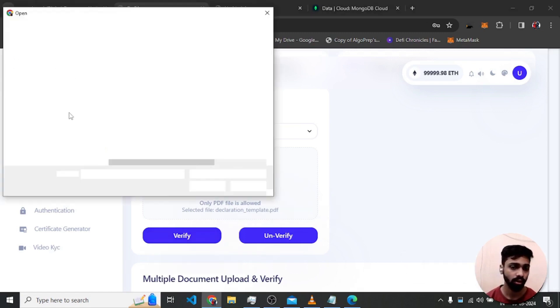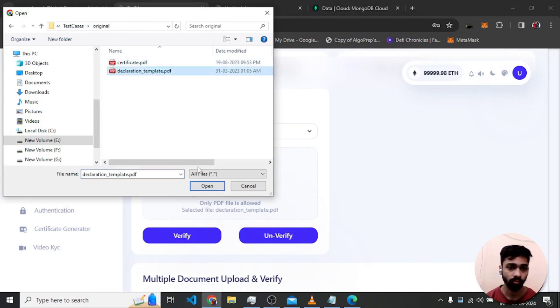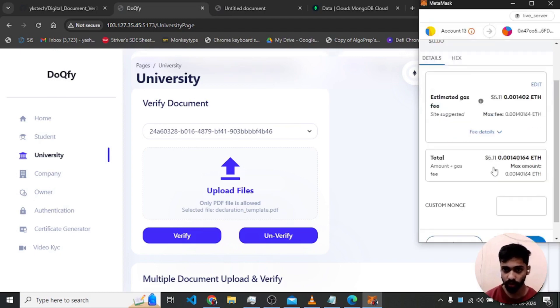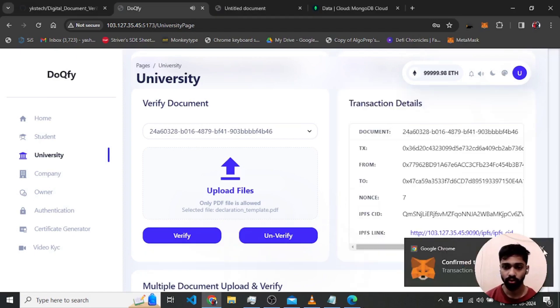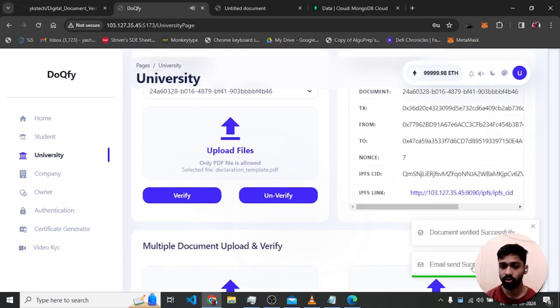After selecting the original document and clicking verify, a transaction is triggered. The document is verified because its hash matches the original. After confirmation, it shows the full details of the verification, and an email is also sent.